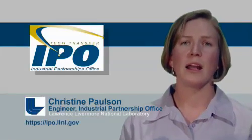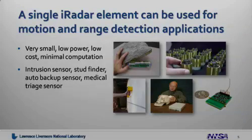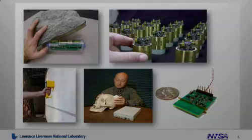A single iRadar element can be used for many types of motion and range detection applications. Here are some examples in the pictures shown on the right. A single iRadar element can be designed to be very small, low power, low cost, and require little computation. Some examples are intrusion sensors, stud finders, automotive backup sensors, and medical triage sensors.